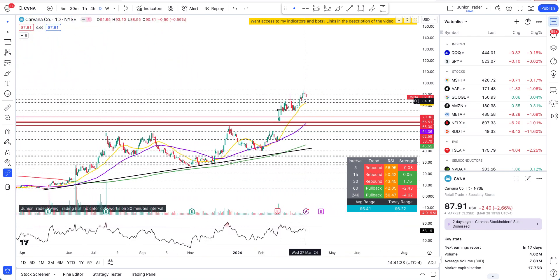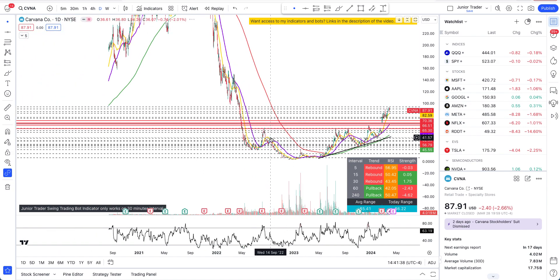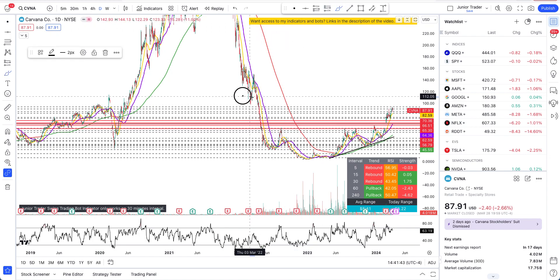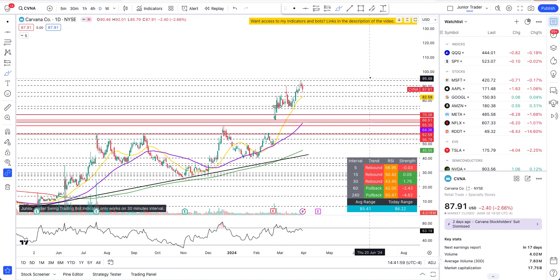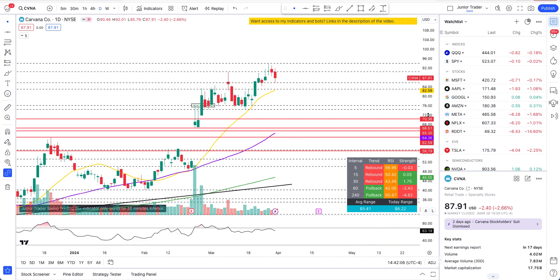With Carvana, one thing I want to bring your attention to on the daily interval is that right now the place where it's resisting is at this previous pivot point. This is an important resistance — we had a clear range in this area from $65 to $94. In one of my previous videos I talked about the potential for Carvana to keep running up to almost close to $100 based on our resistance levels.